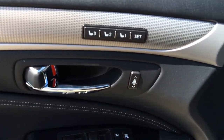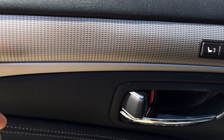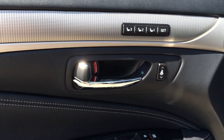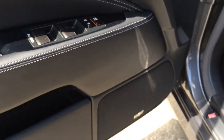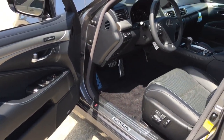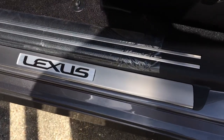Here is a look at the driver side door panel. It has a three-position memory setting and features silver aluminum trims with kind of a carbon fiber effect to them. All four windows are fully automatic. Mark Levinson speakers. Here you have the door storage compartment and the Lexus aluminum door sill.